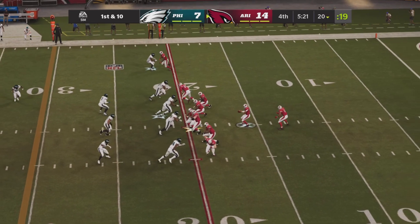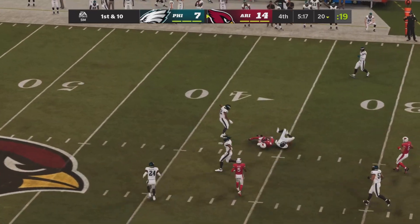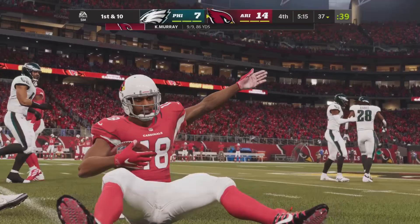And now from their own 20, the Cardinals will take over on offense. Murray going to throw across his body — that pass is caught for a first down. It's A.J. Green.